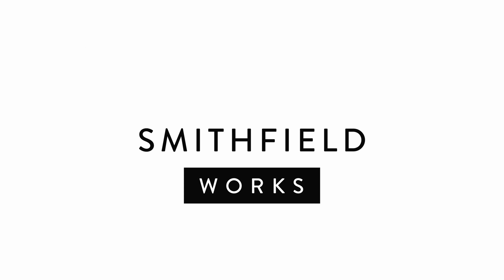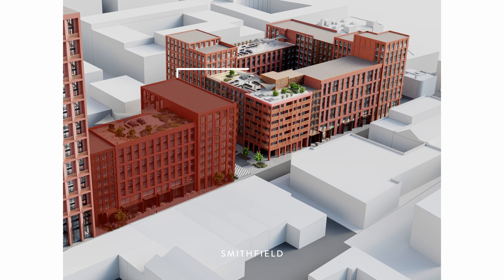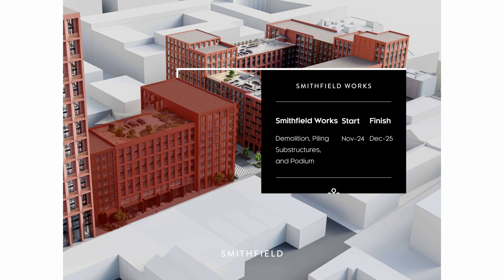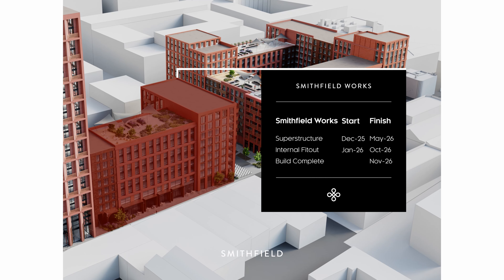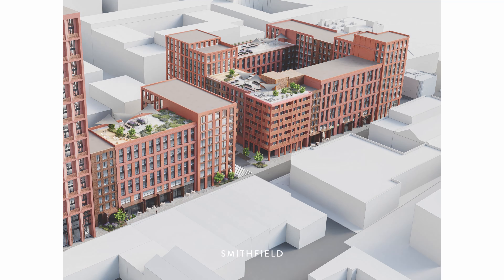Moving on to Works — this second building of the first phase will be demolished alongside the first building, with groundworks and the general build and substructure starting shortly after. Build completion here is November 2026.